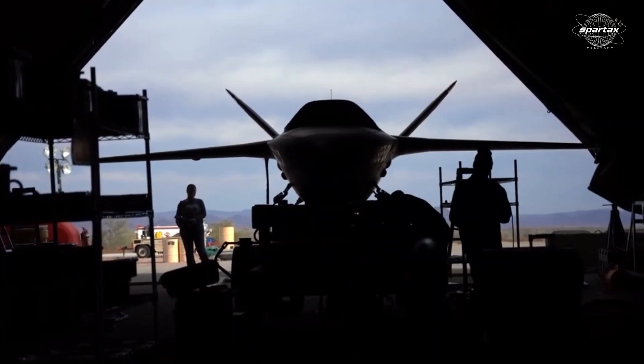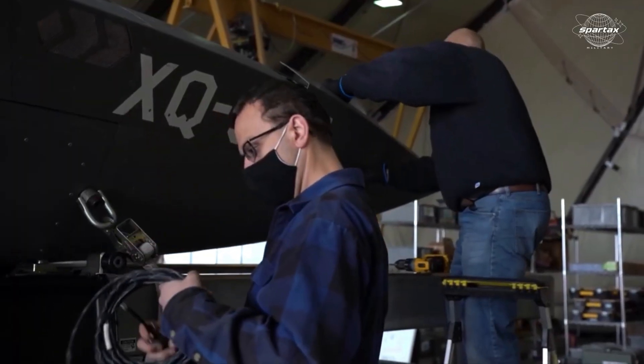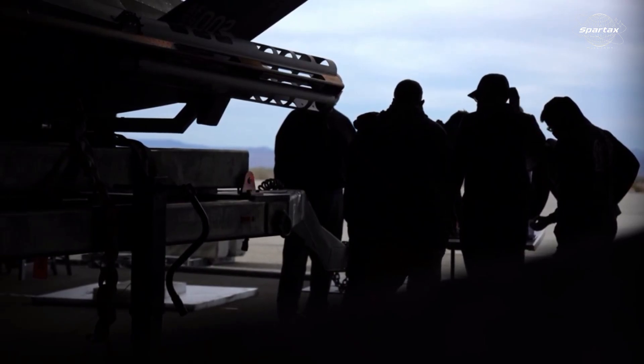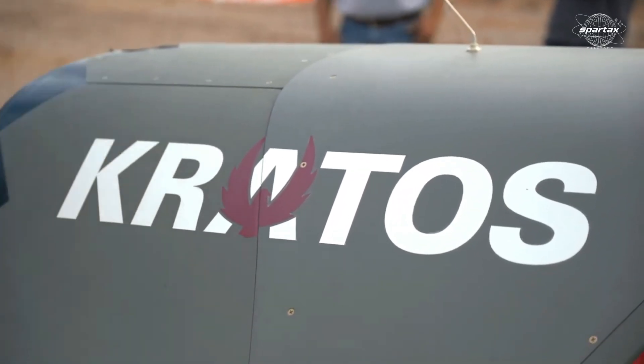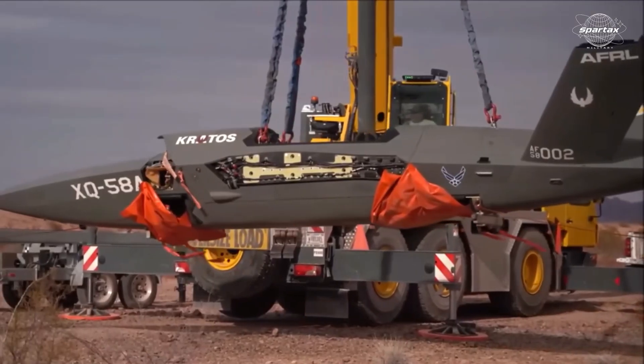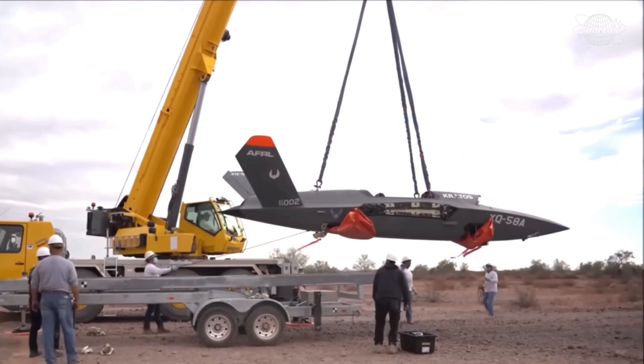Up to 1,200 pounds of ordnance, including precision-guided weapons like the Joint Direct Attack Munition (JDAM) and GBU-39 Small Diameter Bomb, as well as electronic warfare devices and sophisticated sensors for surveillance, can fit in the drone's modular payload compartment.